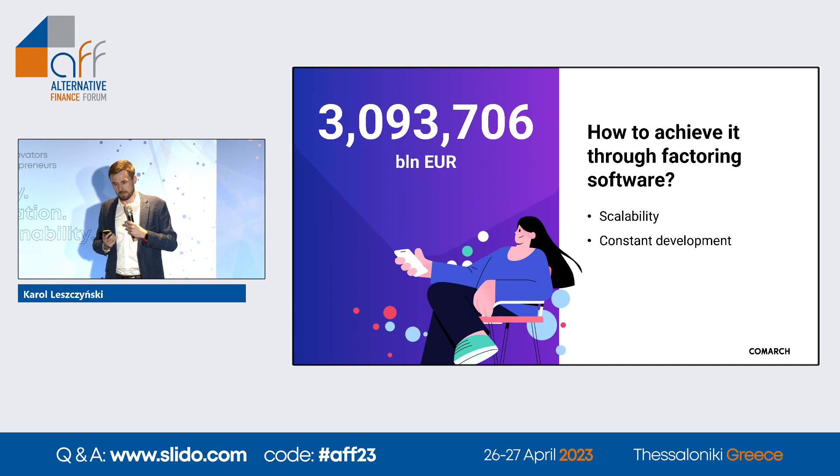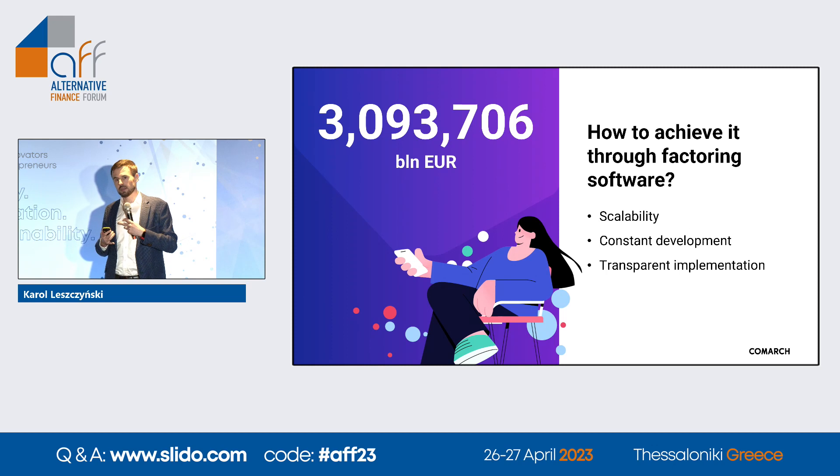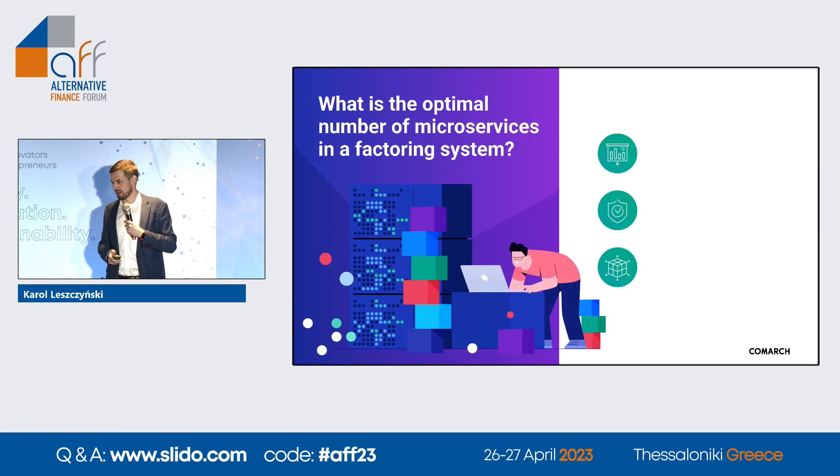Constant development: I'm a big fan of agile methodology. We work in two-week sprints, meaning every two weeks clients receive new functionalities and improvements. That's the way it should be done. Transparent implementation is something I'm also a big fan of. We provide release plans — we have release plans for all of 2023 — so our clients know exactly what features they will have in the system in Q1, Q2, and Q3 of 2023.